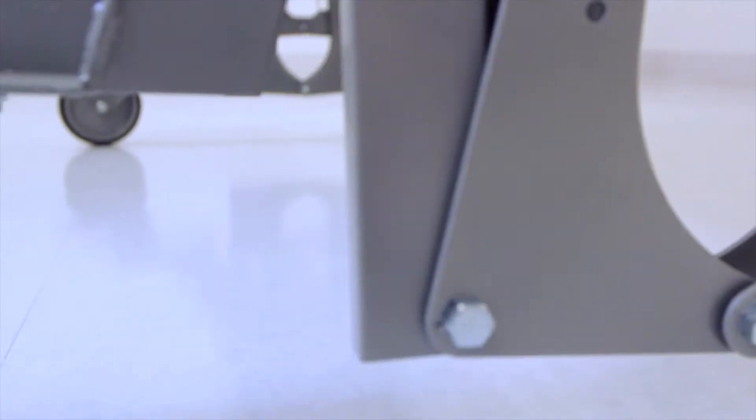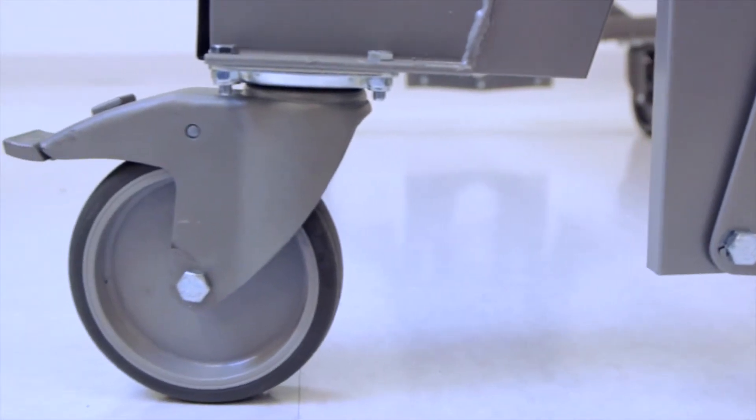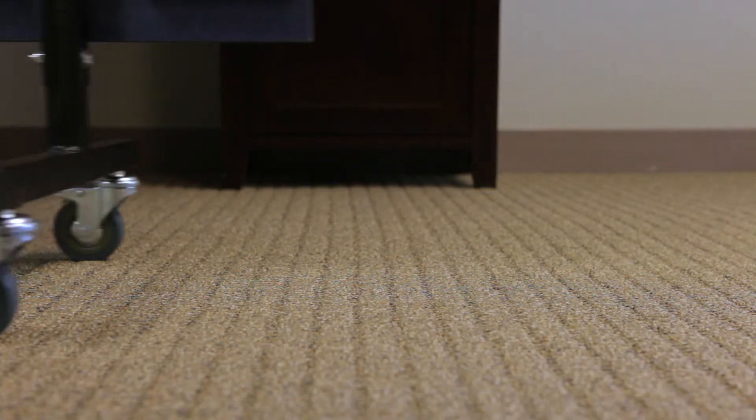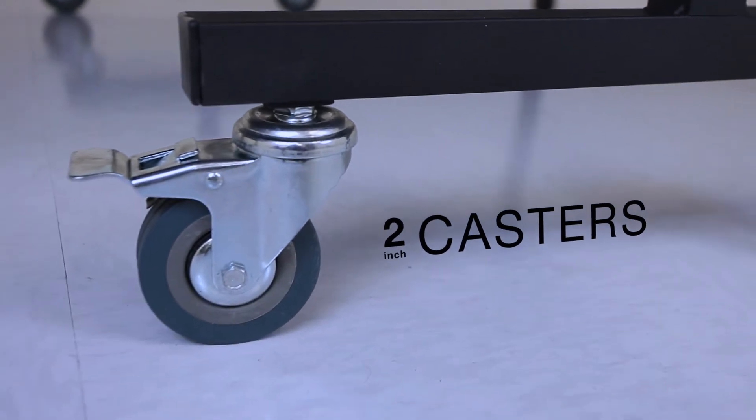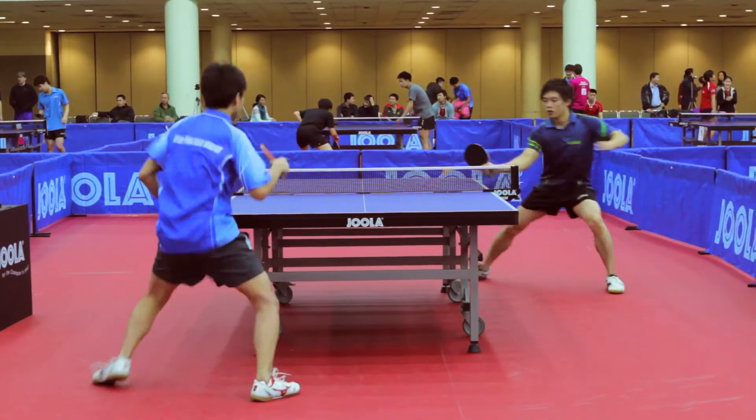Usually, the bigger the casters, the more heavy-duty they are and the longer they'll last. Most Yola tables are mobile, but use varying caster designs. When choosing, base your decision on how often you need to move and where you'll be moving the table.